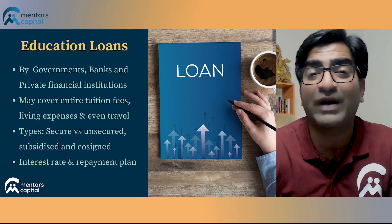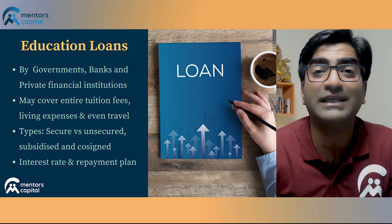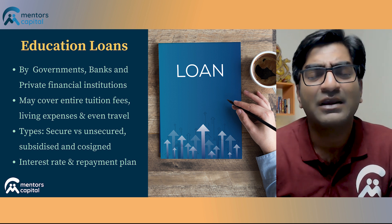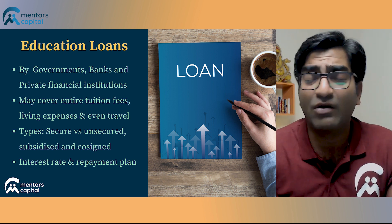The third source of funding I'm going to talk about is education loans. There are plenty of sources for availing an education loan, including loans provided by governments, loans provided by universities, loans provided by private banks, and other private financial institutions. In a previous video, I've already covered scholarships offered by the Indian government, so you should consider checking that out. Most education loans tend to be quite comprehensive.